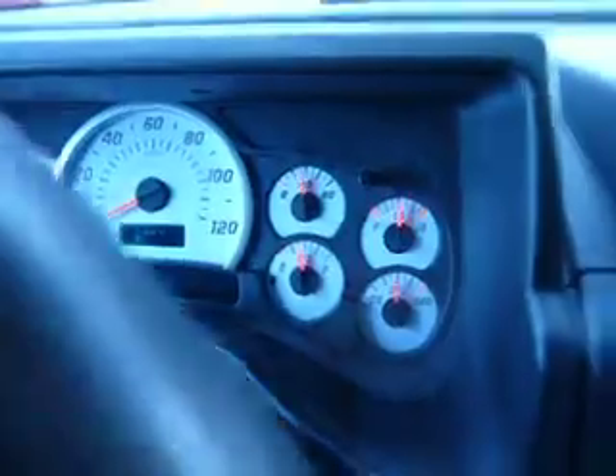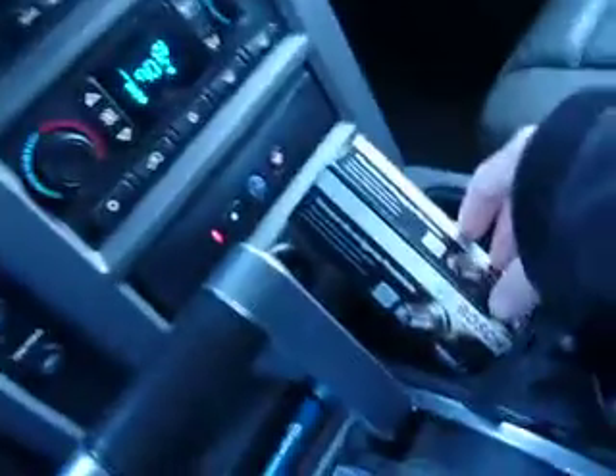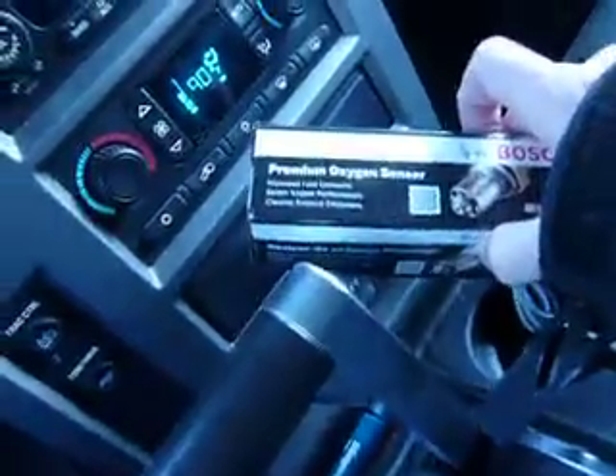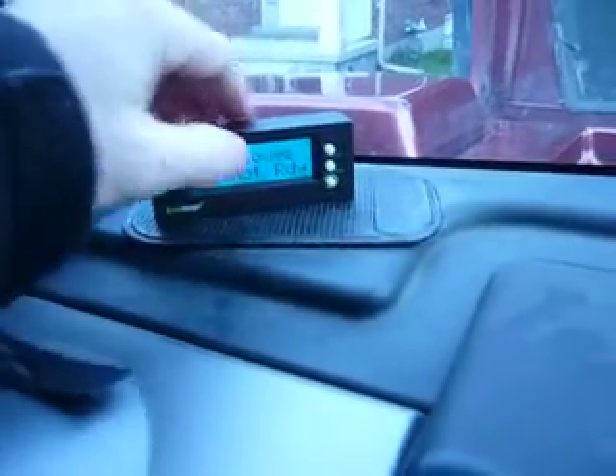I had to replace one oxygen sensor, which I have right here. I might need to replace another one. It's not showing any codes — I do a scan and I'm not getting any codes for the emissions. There's two not ready, which basically means I'm still waiting for one to set, and then I'll bring it back in.